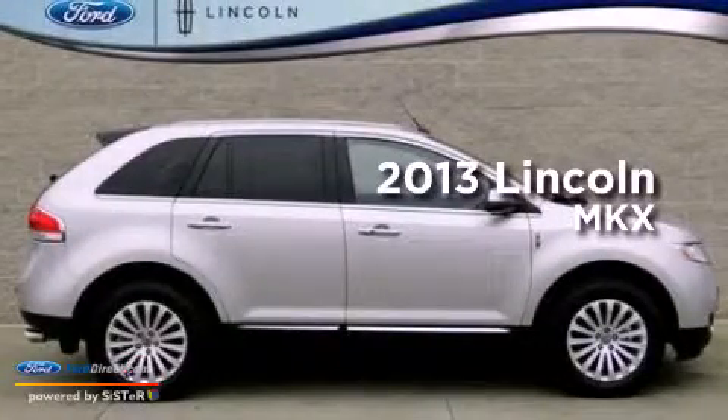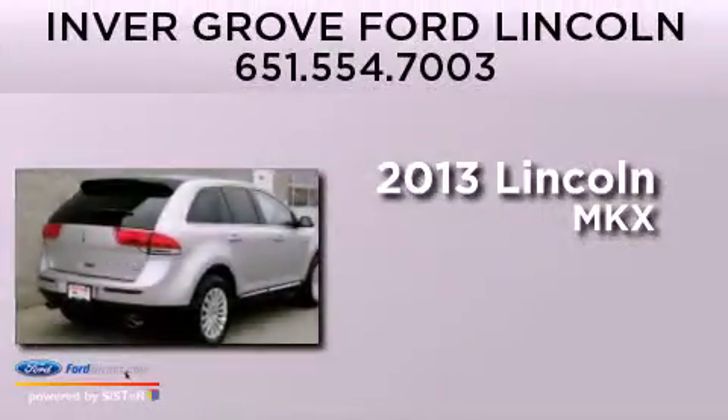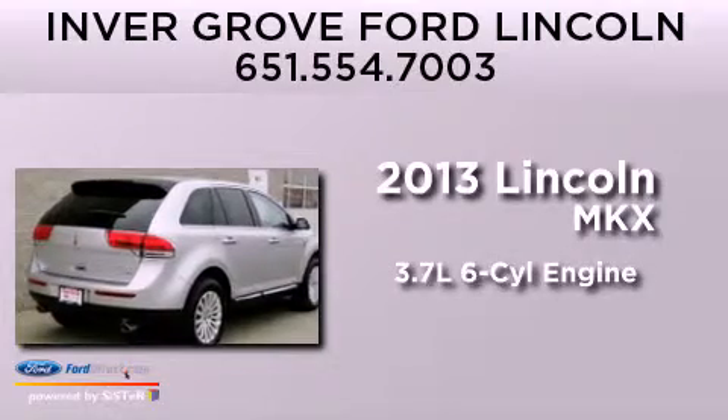This is a 2013 Lincoln MKX. It has a 3.7-liter six-cylinder engine, an automatic transmission, and all-wheel drive.